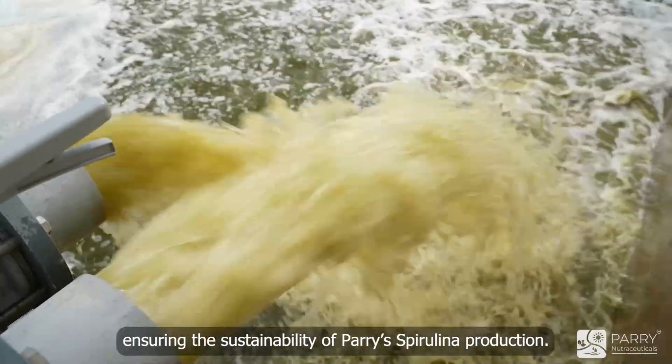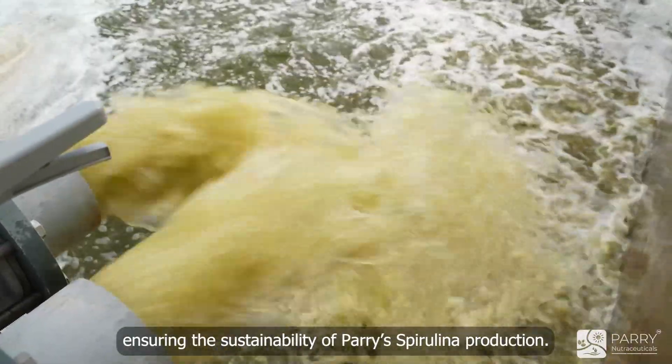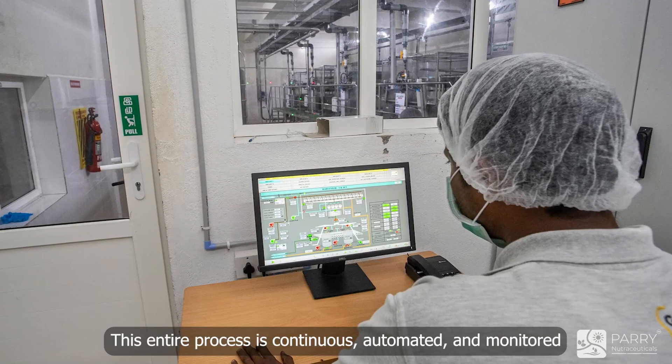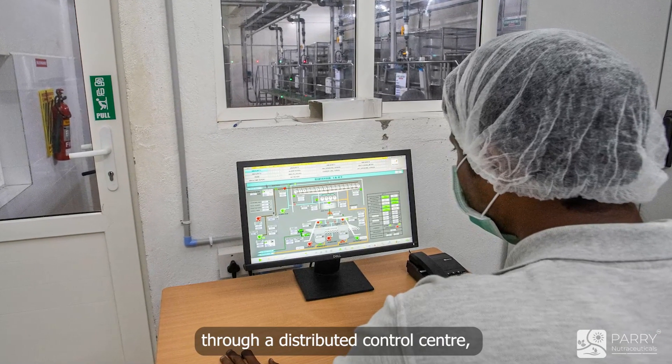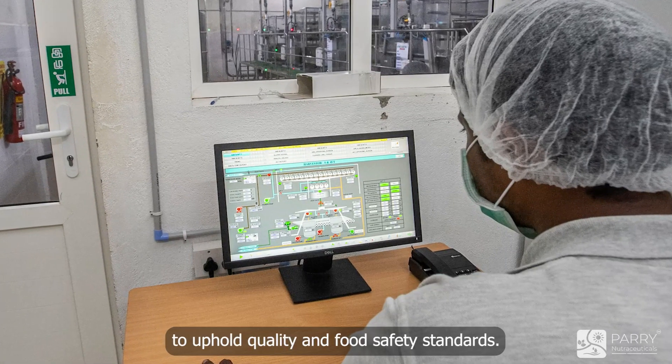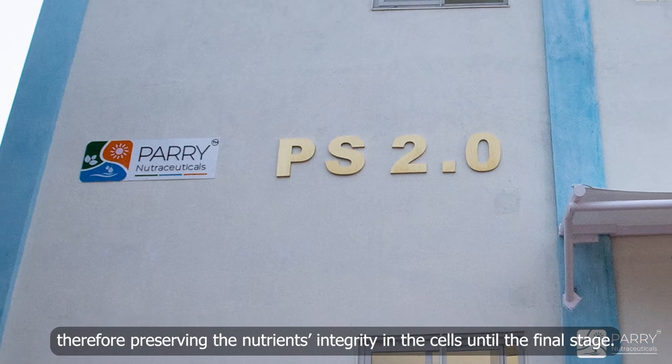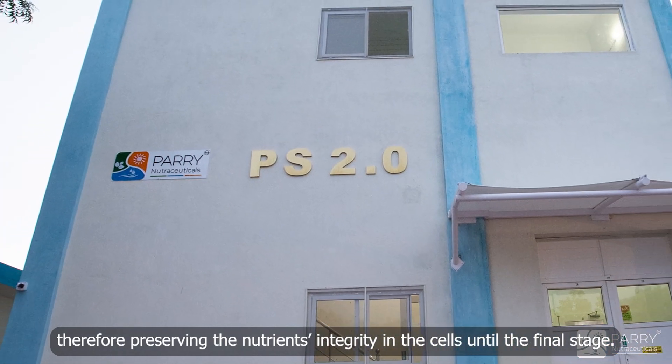The filtered water is recycled back to the cultivation ponds, ensuring the sustainability of Peri-Spirulina production. This entire process is continuous, automated, and monitored through a distributed control center, eliminating the need for manual intervention to uphold quality and food safety standards. The process is designed to be gentle, keeping the delicate spirulina cells intact and therefore preserving the nutrients' integrity in the cells until the final stage.